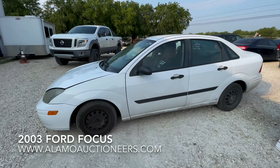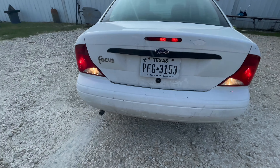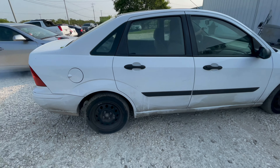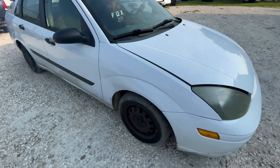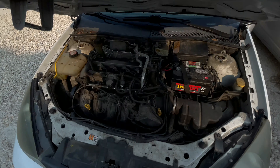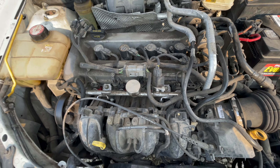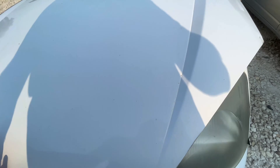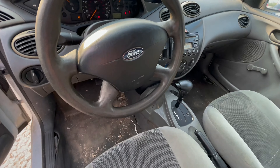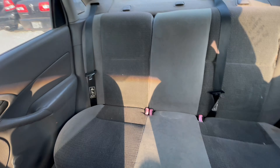Hey everybody, today we're out here at Alum Auctioneers. We have a 2003 Ford Focus with 131,000 miles on it, a little bit of smoke coming out from the exhaust. Pretty clean body, little dings here and there, four cylinder, automatic. Let me see if we can get some mileage — there's 131,000 miles on it.